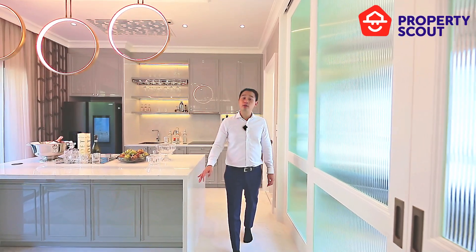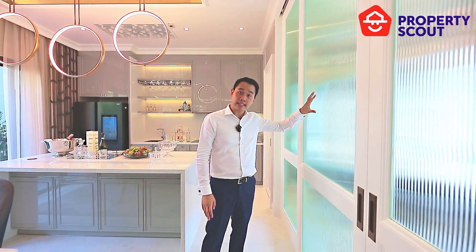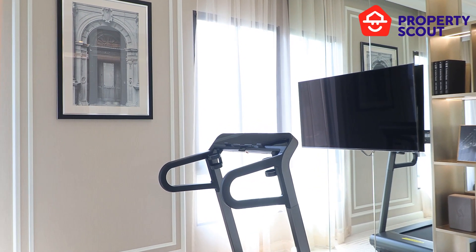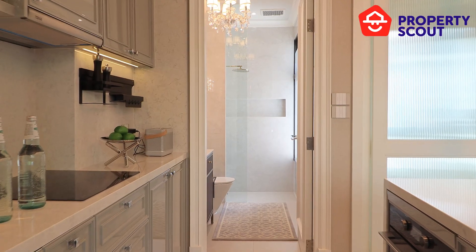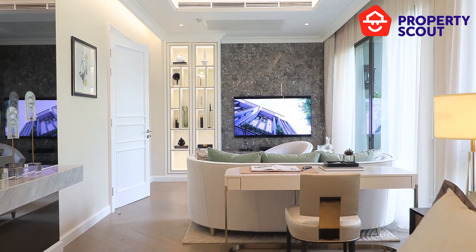One of the special features about this project is they've chosen to create multi-purpose rooms. This is one of the multi-purpose rooms in this unit. Basically you can do whatever you want — in this particular instance the developer has decided to put a mini gym, so there's a treadmill and room for free weights. It's a very interesting layout, and there's even a bathroom here, so if you wanted, this could be a guest bedroom.